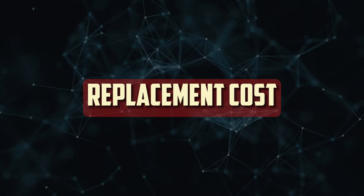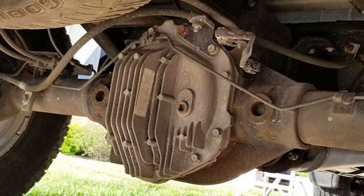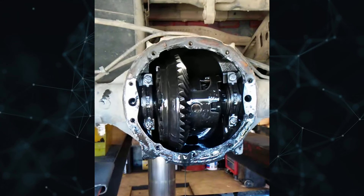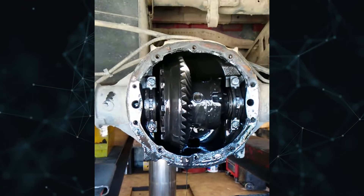Replacement cost. There are situations where replacing a failed differential will cost more money in repairs than fixing the original one. In other cases, a complete replacement may be required due to more serious damage, like that to the differential casing itself. Rebuilding a differential can be costly in any case because labor costs and differential assemblies are relatively expensive.